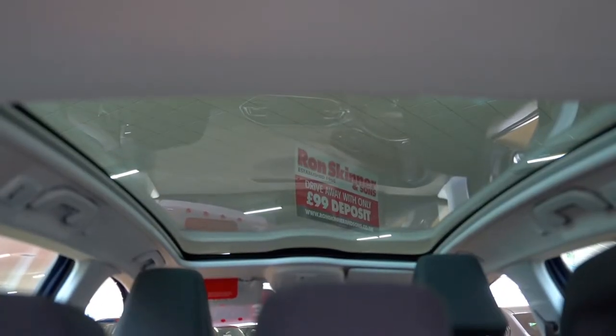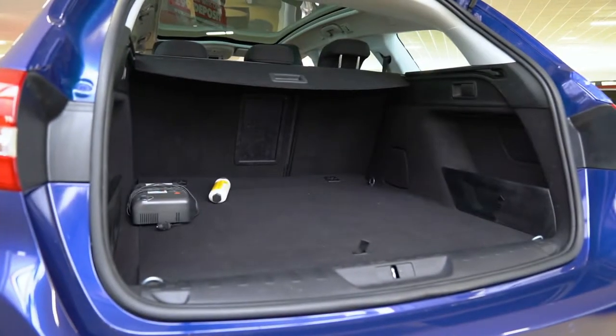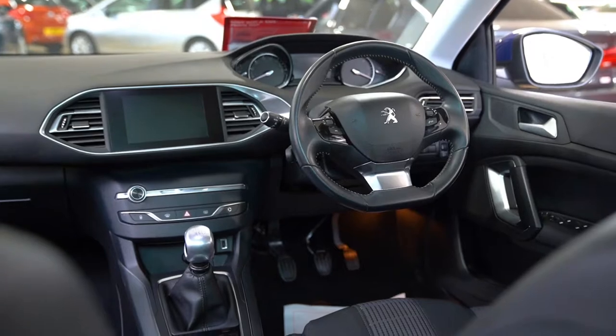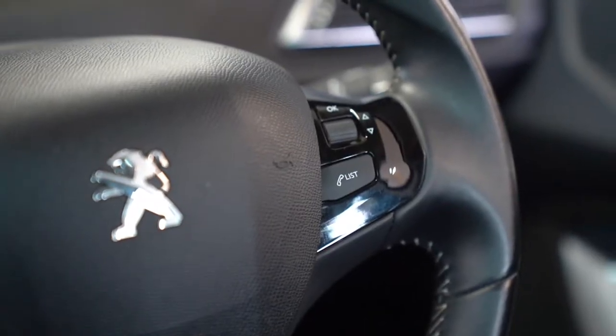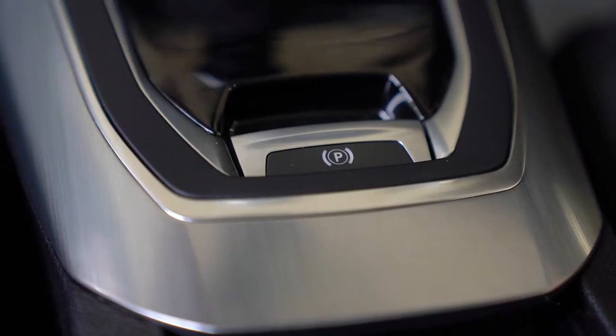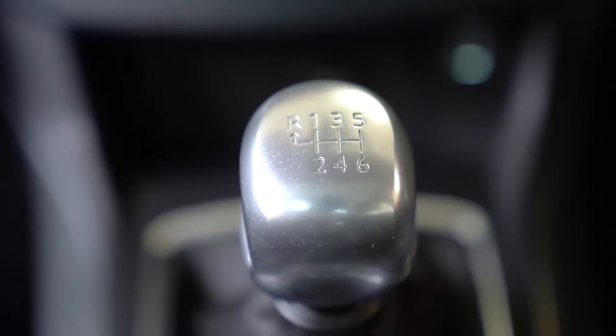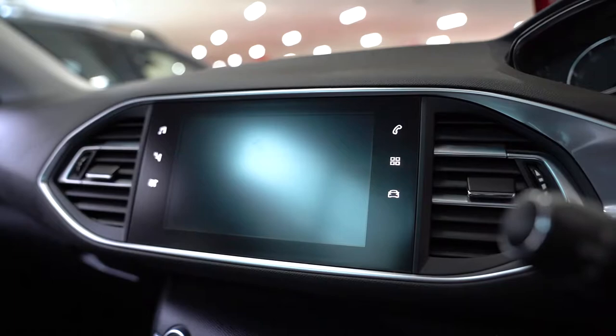As for the interior, the 308 looks and feels spacious with its huge panoramic sunroof and luggage capacity of 1,700 litres — that's with the seats folded all the way down — so fitting any equipment, shopping or children's buggies in the back should be an absolute breeze. It has plenty of technology too, including DAB digital radio, satellite navigation and Bluetooth hands-free, so taking those important calls and navigating will be easier than ever.